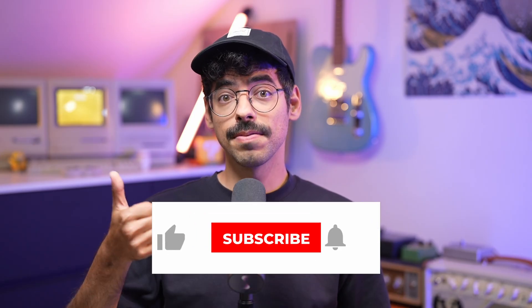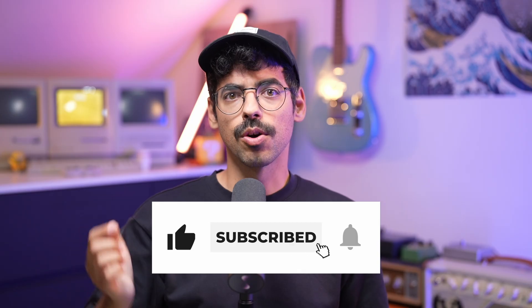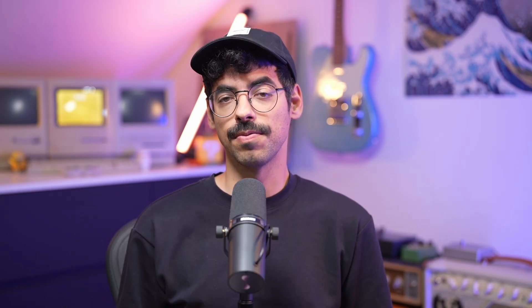And that's it for this one. If you found this content useful, give it a like, consider subscribing, and let me know in the comments if you've dealt with DDoS attacks before — I'd love to hear how you handled them. I'll see you in the next one.